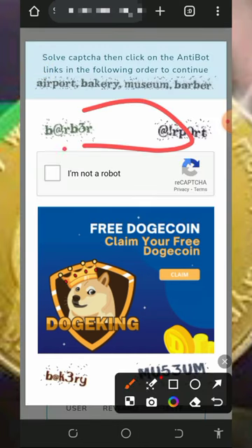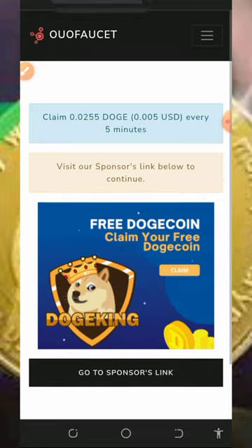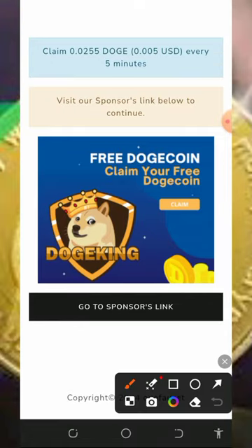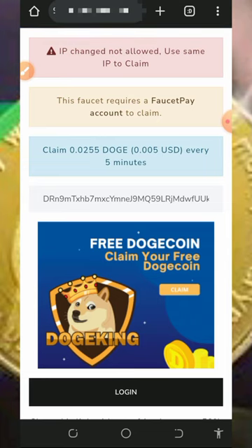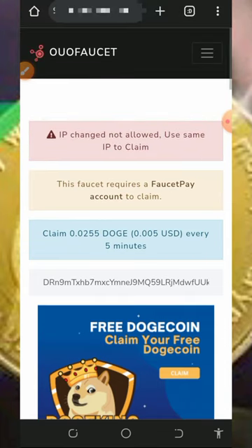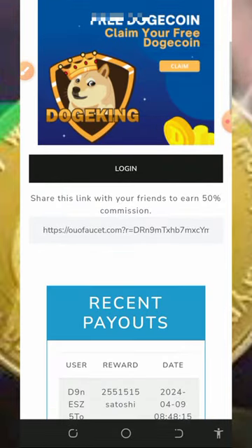Once you tap on the login button, you'll need to complete the CAPTCHA on screen to verify you're not a robot. After that, tap on verify CAPTCHA. It says you should visit the sponsored ad, so tap on 'Go to Sponsored Link.' After visiting the sponsored ad, you'll be able to claim. Note that my IP address is not allowed to claim from this website, but you may be able to.